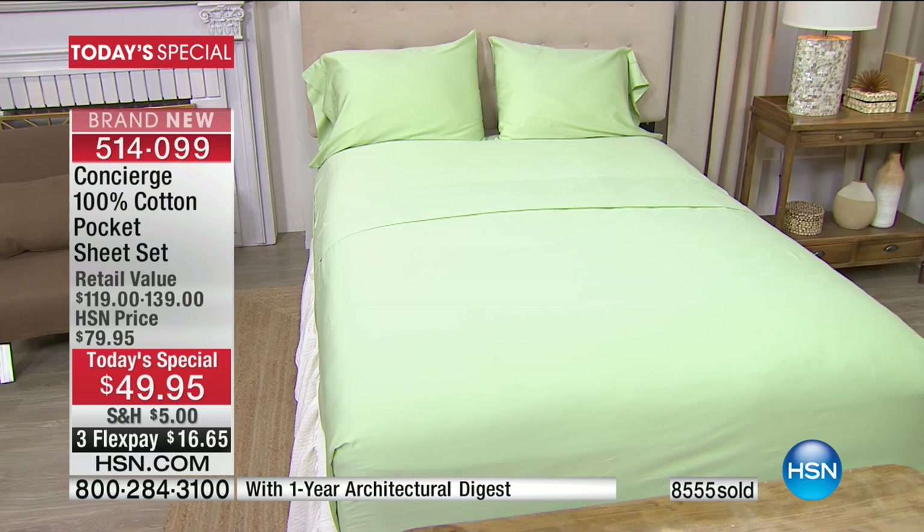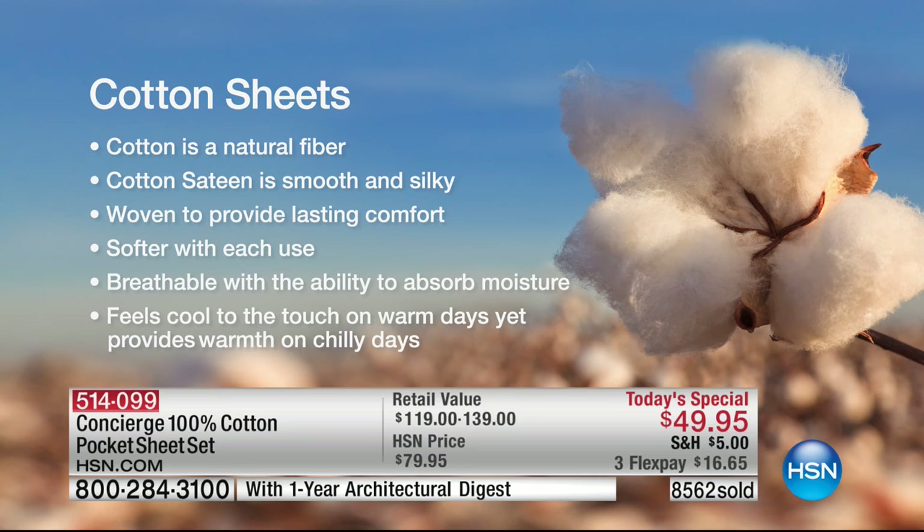Cotton is something I have a real connection with — I have family members who are cotton farmers in North Carolina. There are a lot of synthetics out there now because cotton prices have gotten so high. Our team was telling me just this past week that cotton prices are going up again. That's why people today have been buying three and four sets. Cotton's natural, smooth, and silky, and that has a lot to do with the sateen weave, which puts more cotton on the surface next to your skin.